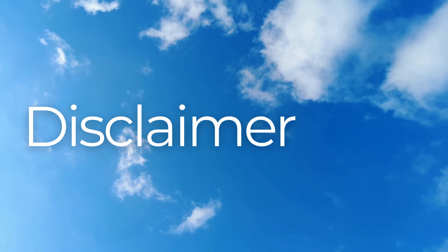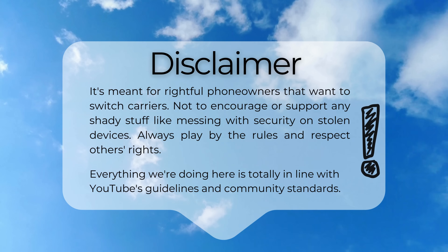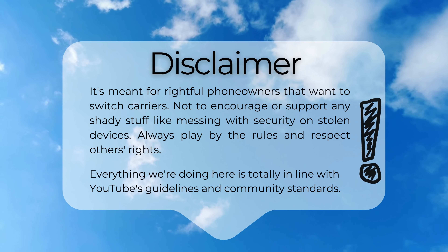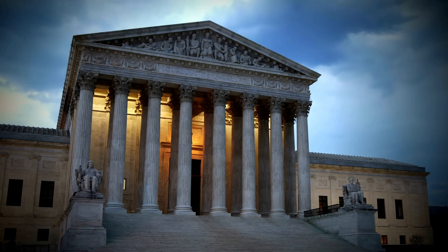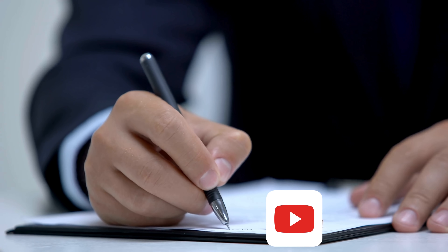Keep in mind, this information is for those who rightfully own their phone and wish to switch carriers. We strictly discourage any illegal activities, such as bypassing security on devices that aren't yours. It's important to respect the law and the rights of others. Additionally, our content is fully compliant with YouTube's guidelines and community standards.